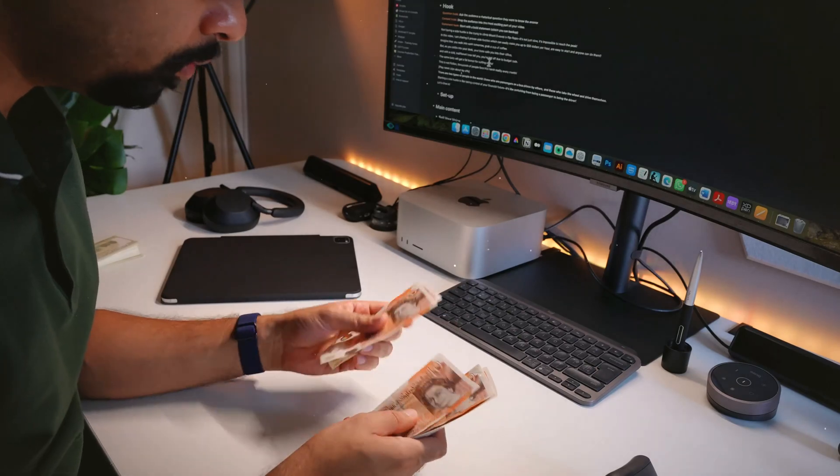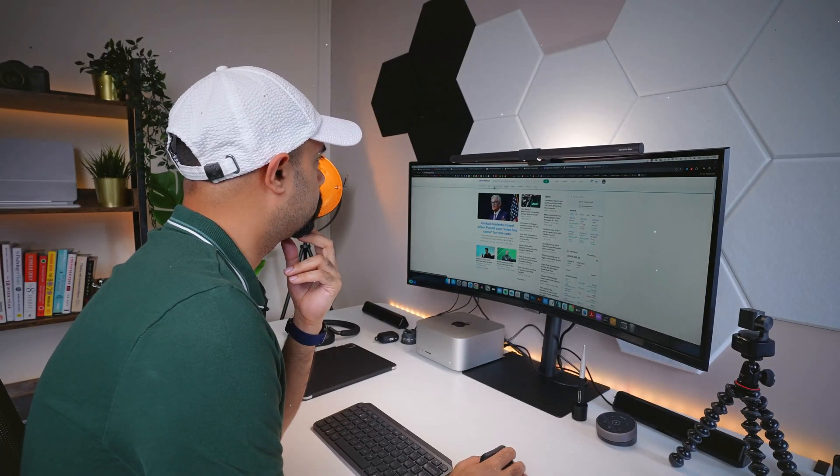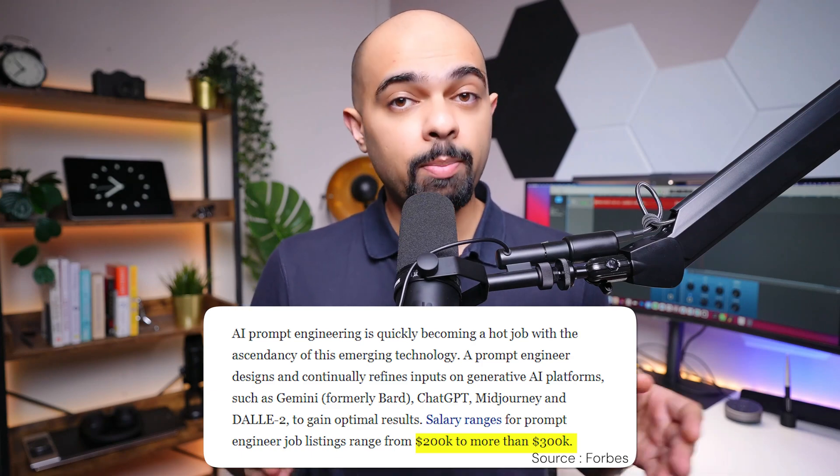Whether you're trying to make money, save time, craft compelling content, or solve complex problems, one skill unlocks AI's full potential — and that is prompt engineering. Prompt engineers can earn between $75,000 to $300,000 a year. And here's the best part: you can learn 80% of the key concepts in less time than it takes to finish your morning coffee.